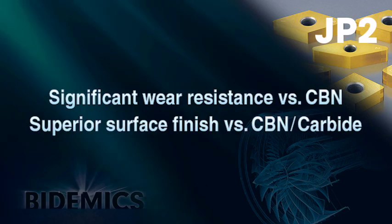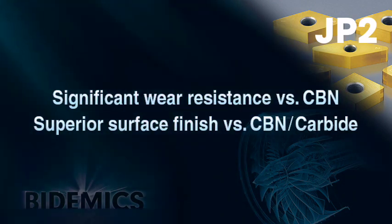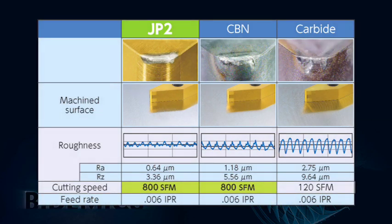JP2 shows superior wear resistance compared to CBN or carbide and excels with better surface finishes. JP2 shows better wear resistance than CBN at the same cutting parameters. Compared with carbide, JP2 had better wear resistance and increased speed capacity. JP2's outstanding wear resistance and notching resistance results in workpiece surface finishes consistently superior to either CBN or carbide.